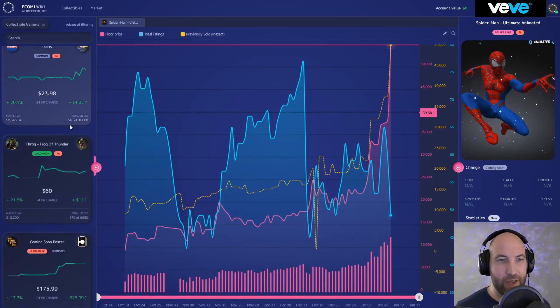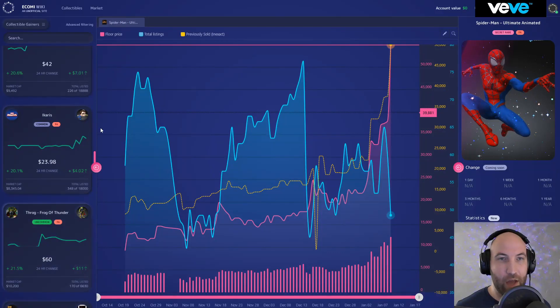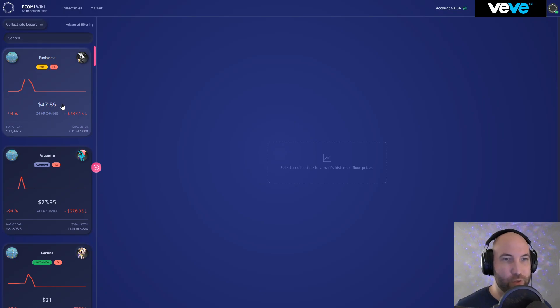Throg got a small bump. I've been mostly investing in ultra rare Throgs, but it does seem like the commons and uncommons as well as the rares have been picking up a bit.